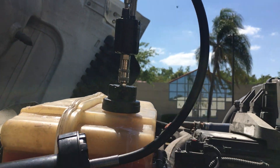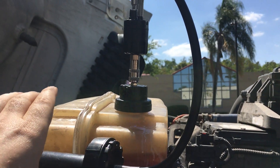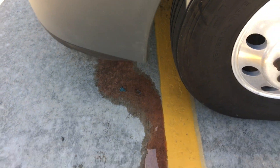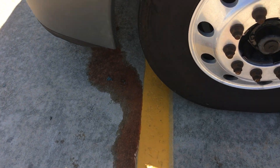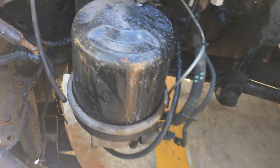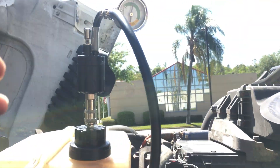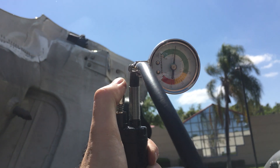Under pressure, we found a coolant leak coming out from somewhere under the radiator. Assuming the radiator is bent, it's pushing coolant out because the system is under pressure.